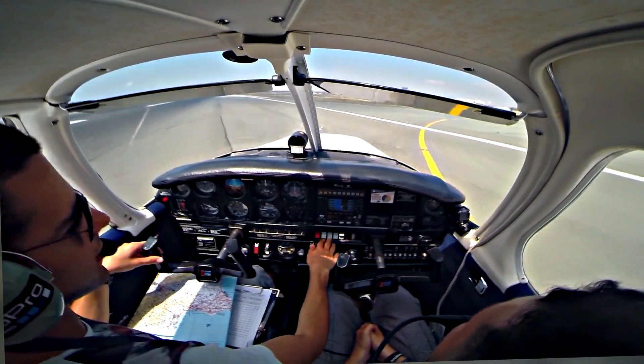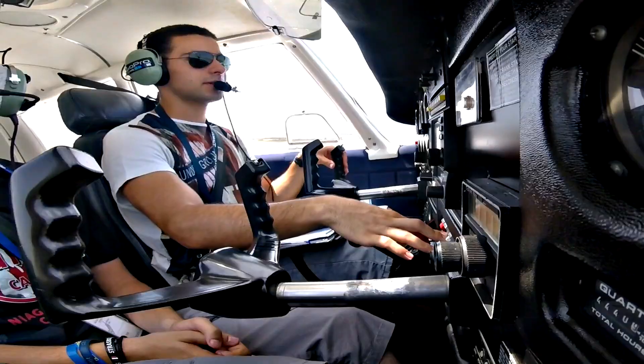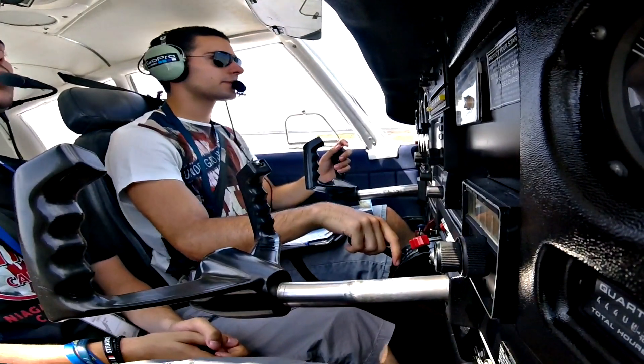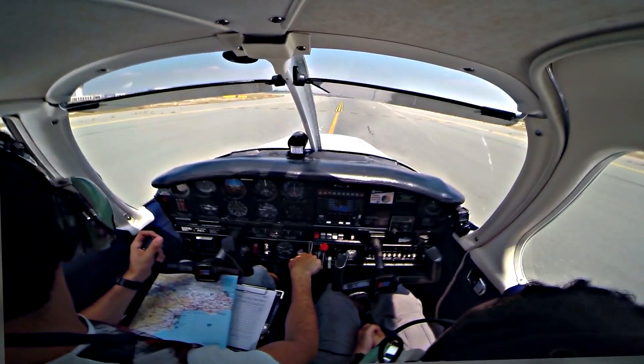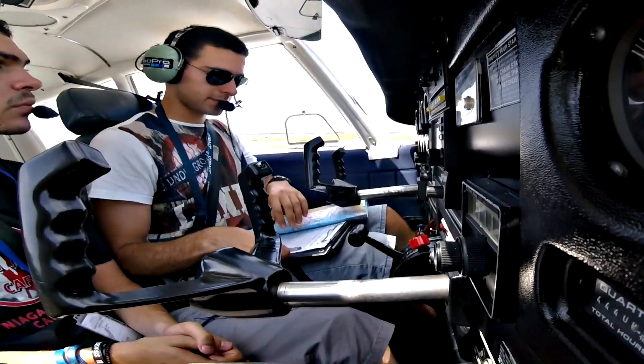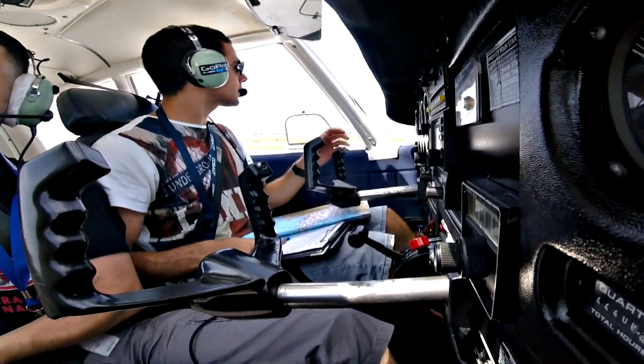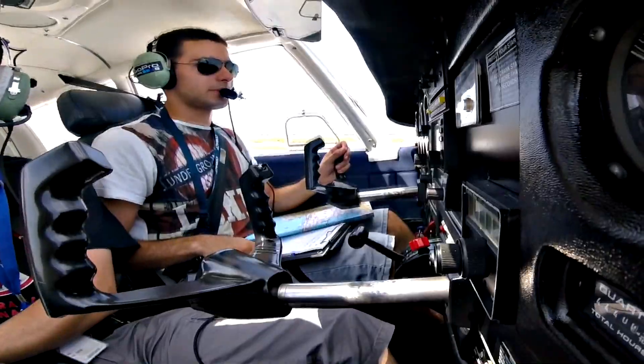Flaps up, landing light off, electric pump off. Transponder standby. TP2R, we are going to taxi to Zulu. Runway back at FBZF — any chance I hold short of C? I have traffic from your left to right.